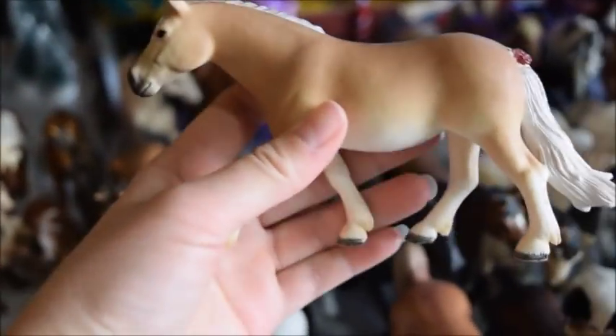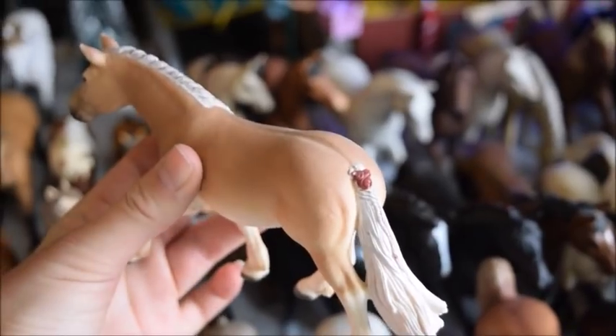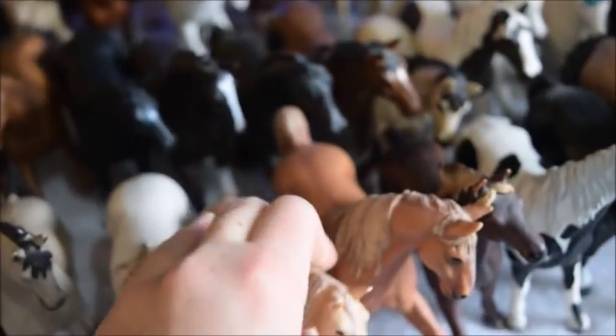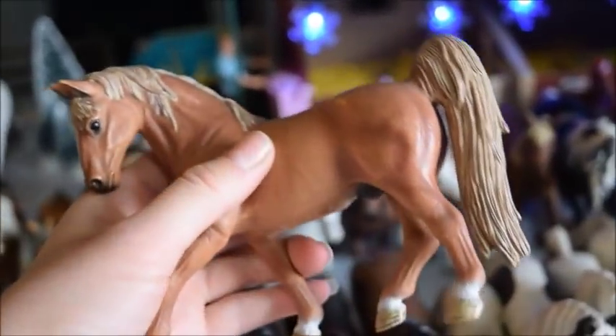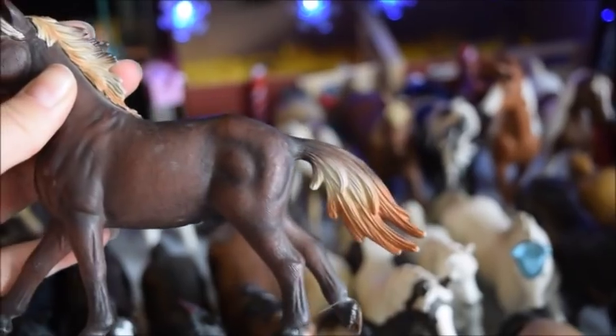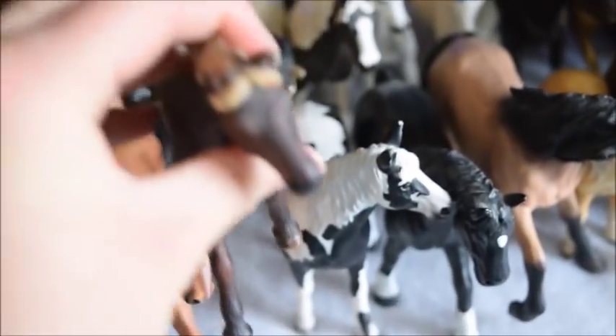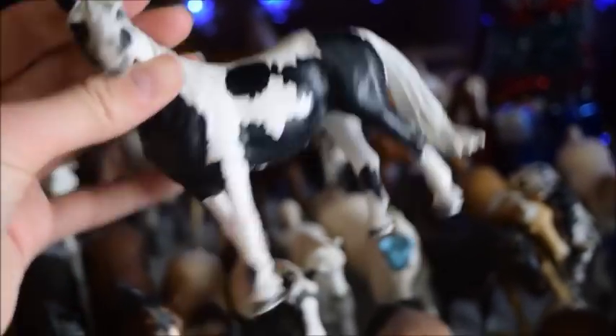And this is Rose, and she's a Haflinger mare — I named her Rose because she has little roses in her tail. And here we have Sparks, and he's a Tennessee Walker stallion, kind of an older one. And this is Wildfire, and he's a Mustang stallion — I love his mane and tail, they're so detailed. And then this is Violet, and she's a Pinto mare.